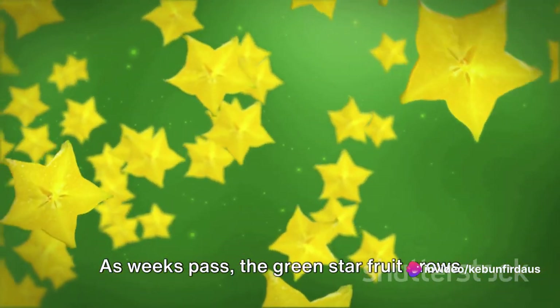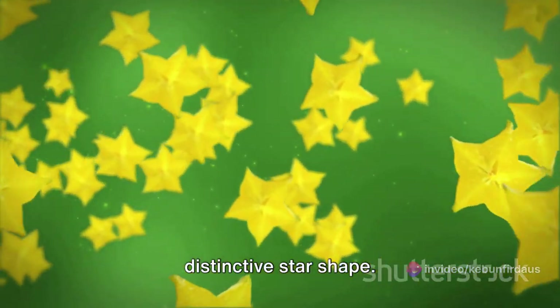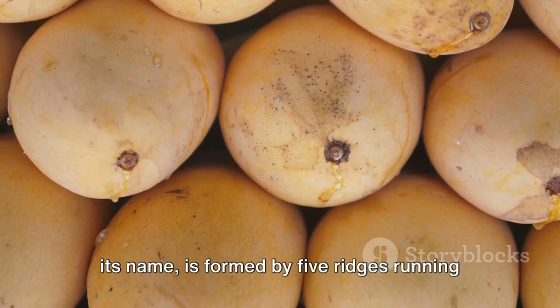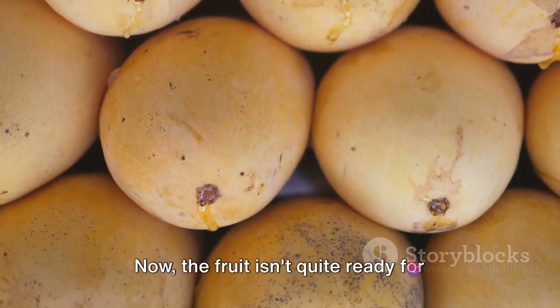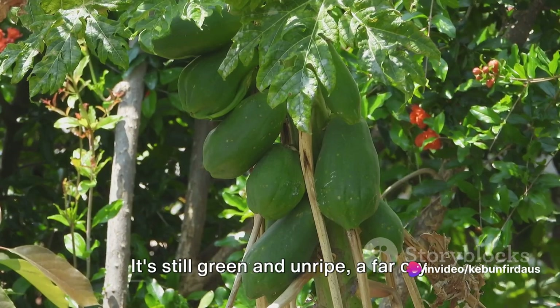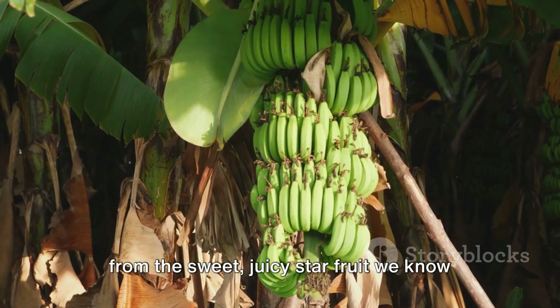As weeks pass, the green star fruit grows larger and starts to take on its distinctive star shape. This shape, which gives the star fruit its name, is formed by five ridges running down the fruit's sides. The fruit isn't quite ready for harvest just yet — it's still green and unripe, a far cry from the sweet, juicy star fruit we know and love.